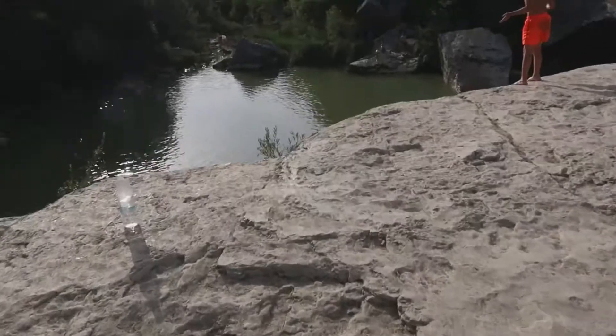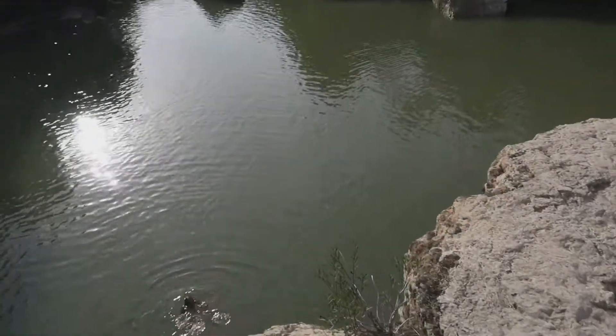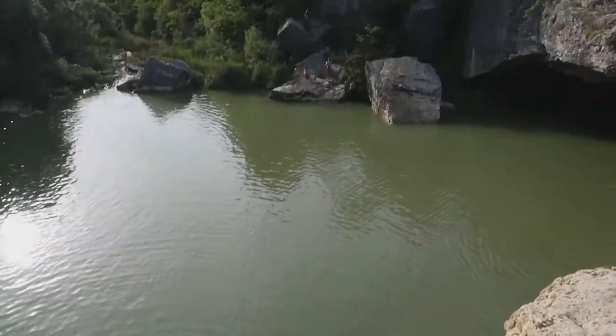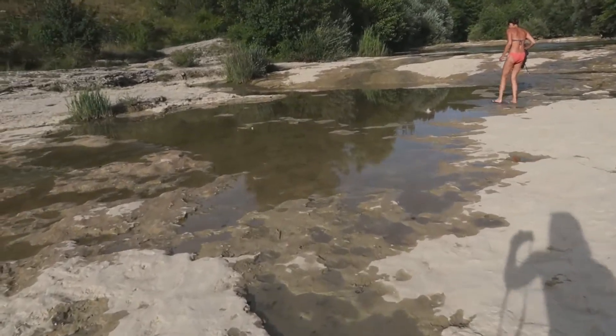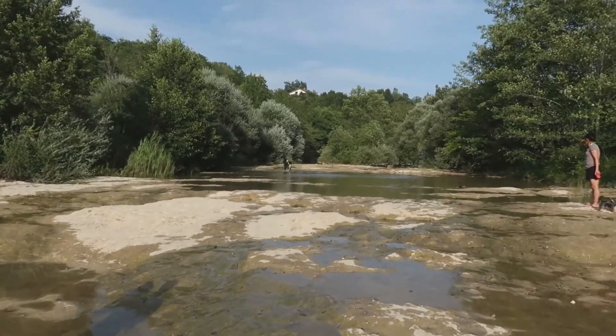We did it — we're on the other side! Let me show you what it looks like on this side. I have the river here, and Clo is having fun.